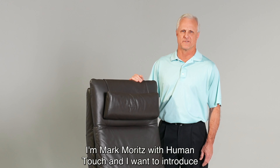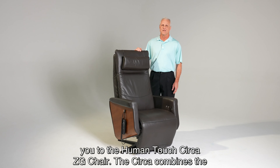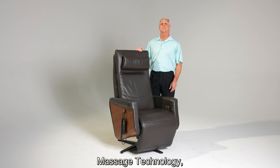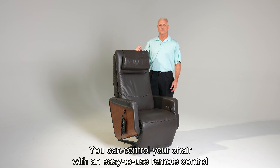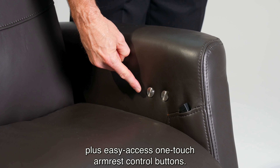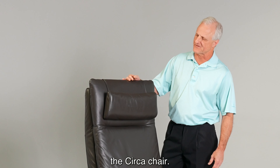Hi, I'm Mark Moritz with Human Touch and I want to introduce you to the Human Touch Circa ZG chair. The Circa combines the therapeutic benefits of zero-gravity seating along with air massage technology, soothing heat, and powered adjustable seating. You can control your chair with an easy-to-use remote control plus easy access one-touch armrest control buttons. Let me tell you about a few of the features and benefits of the Circa chair.